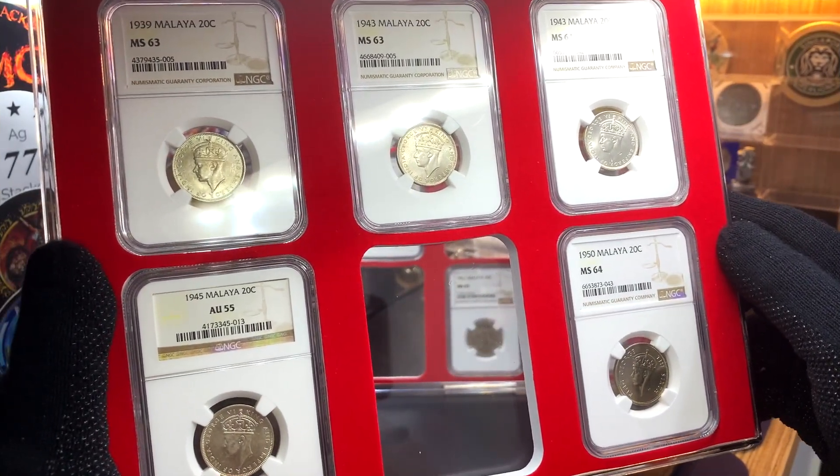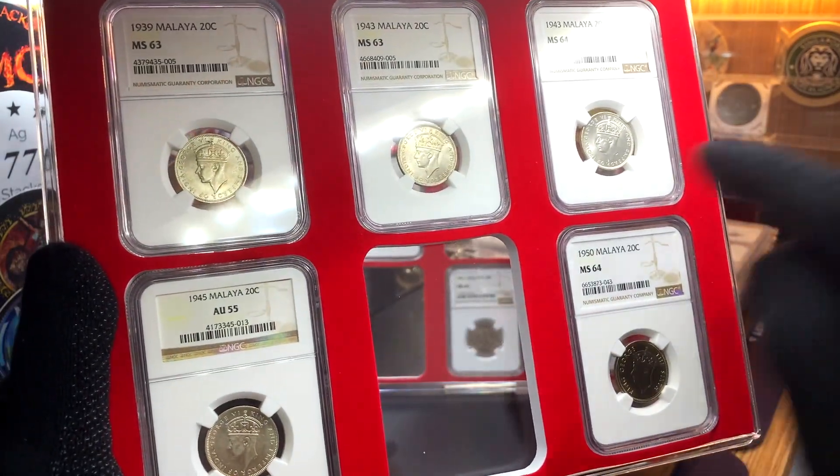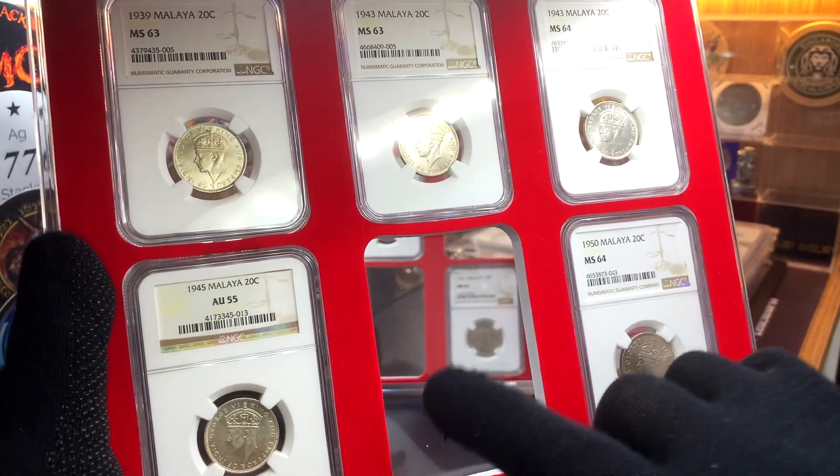Here are my NGC graded coins with the portrait of King George VI — these are the 20 cent coins. For this collection, I'm just missing the coin from 1948.